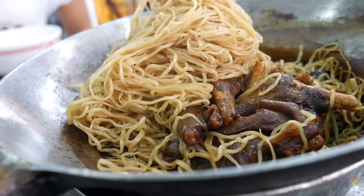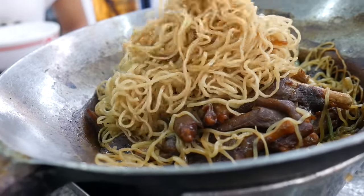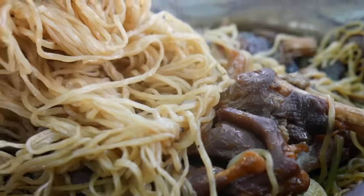The dish I've had my heart set on the most is this dish of goose legs covered in noodles. I'm going to scoop up a little bit of that and let you have a look.